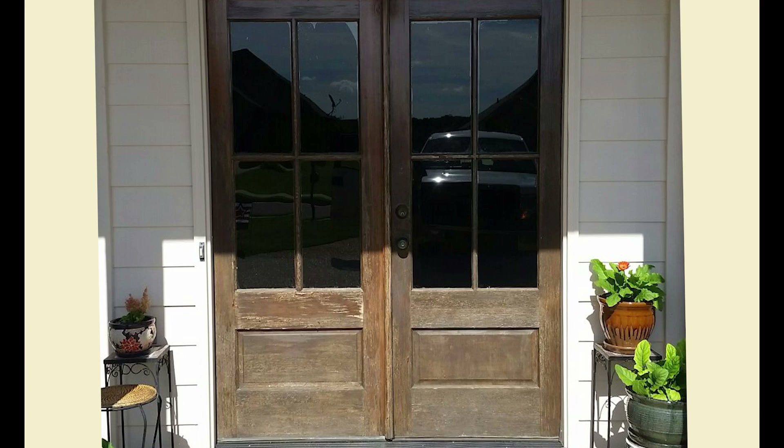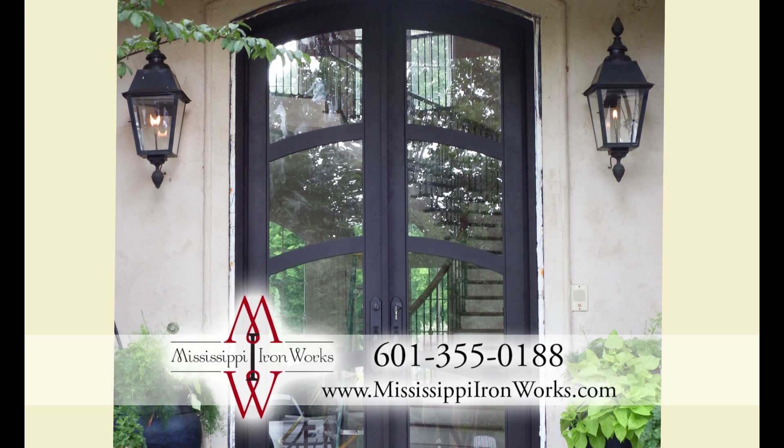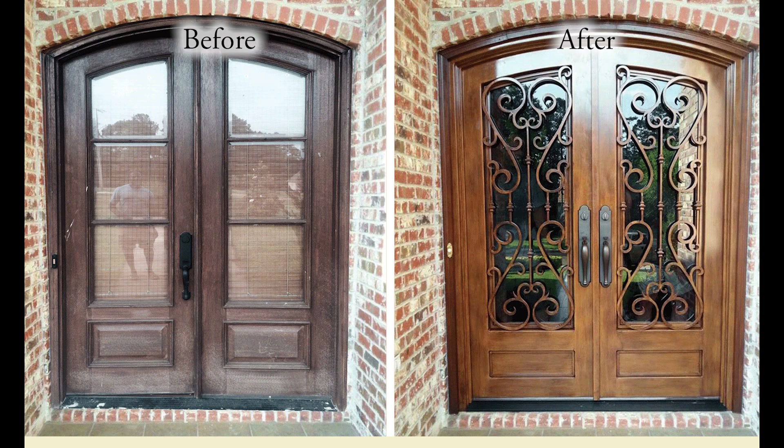When you buy a home with wooden entry doors, you'll soon be faced with expensive yearly upkeep. A custom-built entryway designer iron door from Mississippi Ironworks makes maintenance worries a thing of the past.